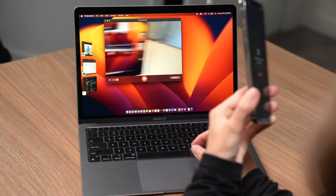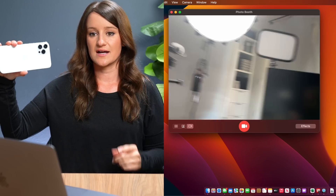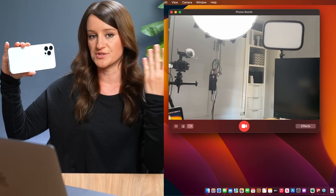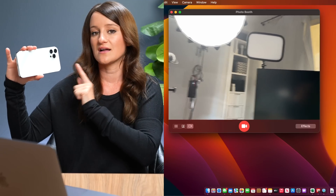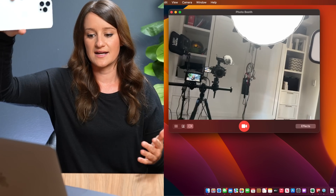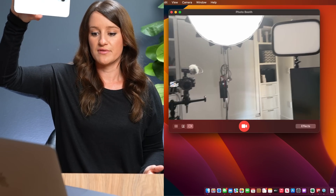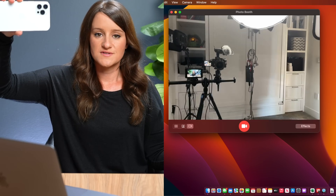Continuity camera works when your devices are on the same operating software — so iOS 16 and the new macOS — they're both on the same Wi-Fi, they're both connected. This already went ahead and connected because I already had it set up. Basically what I can do is I can use this back-facing camera, which is a better quality camera. This is the iPhone 12 Pro Max. This is kind of cool because say I'm doing something and I need to show people my office.